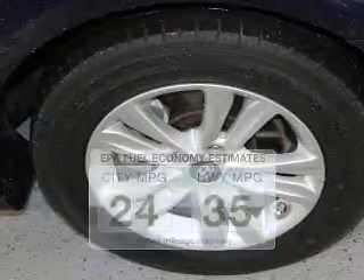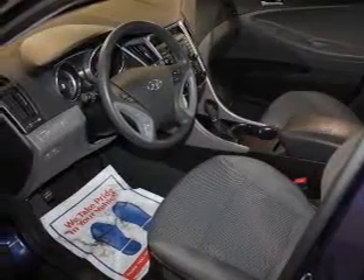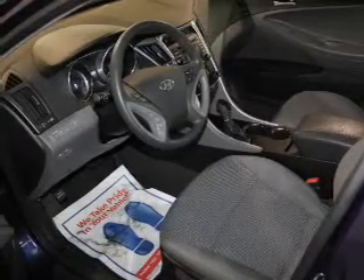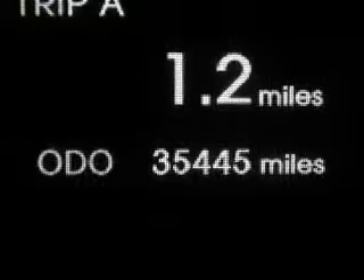The powertrain includes front-wheel drive with an efficient four-cylinder engine driven by a six-speed automatic transmission. Stand out from the crowd with premium wheels. The anti-lock braking system will help deliver you safely to your destination.